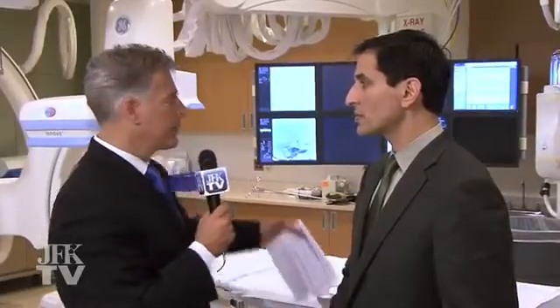We're in this incredible room where this expansion — the improvements around interventional radiology — are happening. What does this really mean for a patient? Say, God forbid, a patient is experiencing a stroke. What does this equipment, what does this room mean? What do these improvements mean to that patient and his or her prognosis?